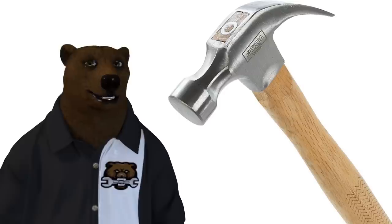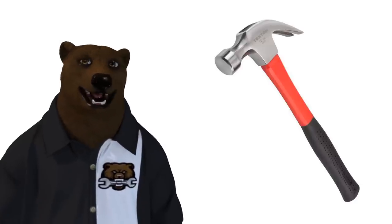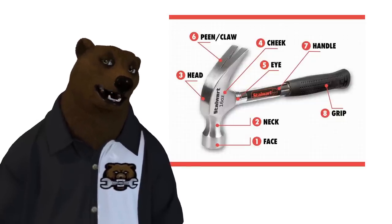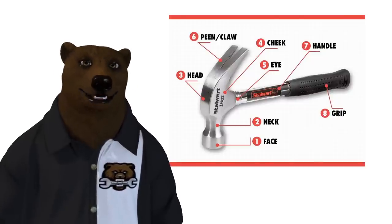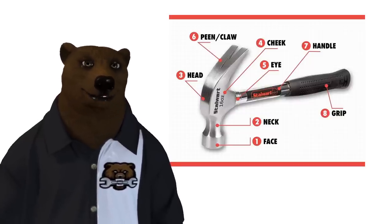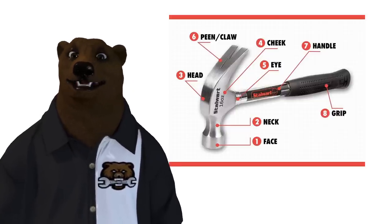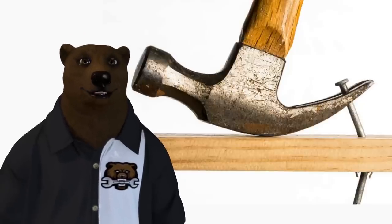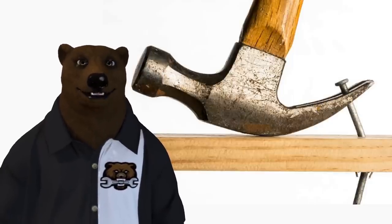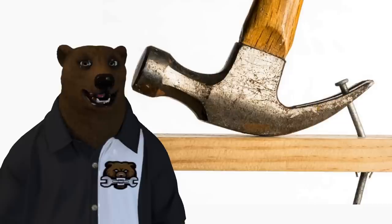There are so many types of hammers there's no way to cover them all, so I'm only going to cover the most important, most quintessential ones. The first is the traditional curved claw hammer. It has several features you'll always see: the face, the neck, the head, and on the back the claw. On a peen hammer you have the peen. The cheek is the side of the head, the eye is where the handle meets the head, the handle adds leverage, and the grip keeps it from flying out of your hands. The claw hammer is really designed for pulling nails — it puts them in and takes them out.